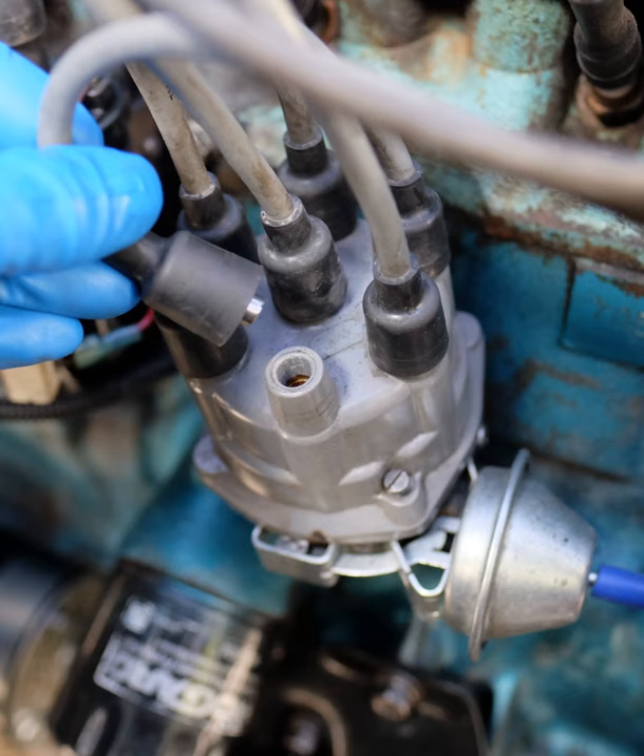Compression-ignition diesel engines ignite the fuel-air mixture by the heat of compression and do not need a spark. They usually have glow-plugs that preheat the combustion chamber to allow starting in cold weather. Other engines may use a flame or a heated tube for ignition, though while this was common for very early engines it is now rare.